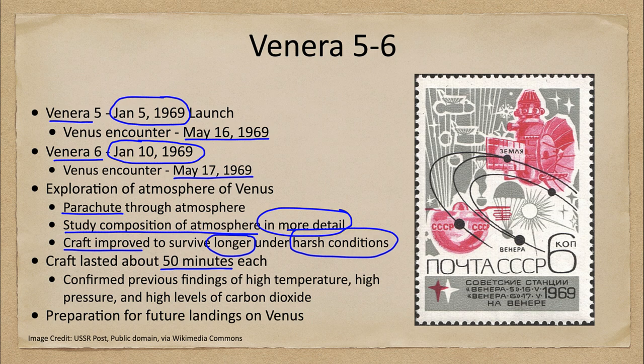What do we find? We find again extremely high temperatures, and we have not even made it down to the surface yet — it will get hotter and hotter. Pressure is much higher than anything we have on Earth, and there are extremely high levels of carbon dioxide, which is related to the very high temperatures through the greenhouse effect.